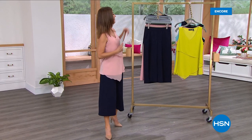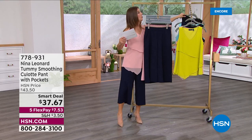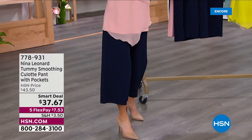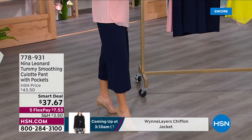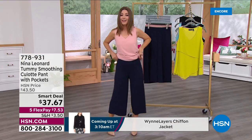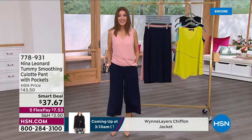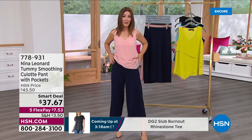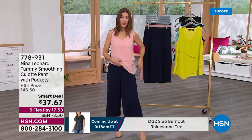We know you're going to love what's coming up next. It is a brand new smart deal from Nina Leonard. We love Nina Leonard's pants, the fit, and we're obsessed with the Nina Leonard culottes. Come on in and take a look. I want you to see how beautiful these pants are — they are absolutely gorgeous.